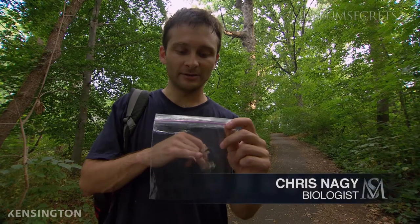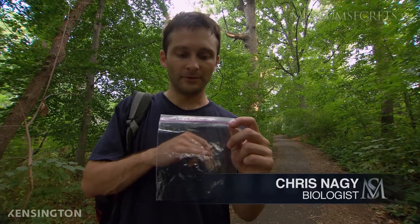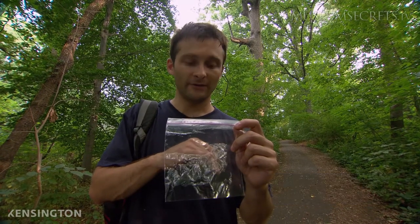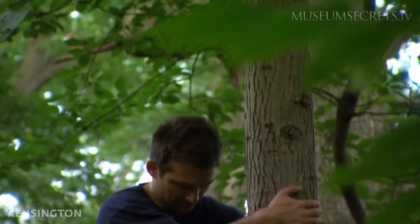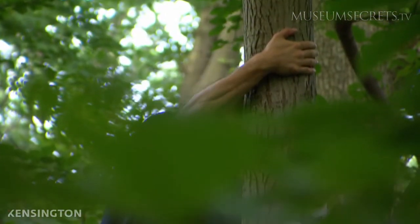We were lucky enough to get some feathers from the last box. The part I'm interested in is the very tip of the feather, where hopefully there are a few skin cells of the owl left on there. I'll scrape those off and extract the DNA.